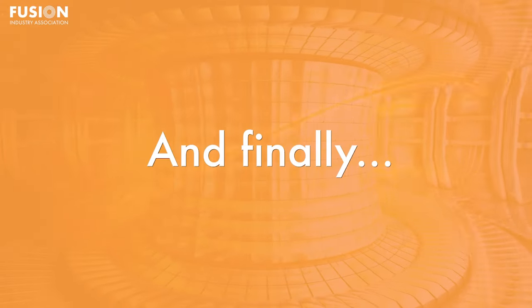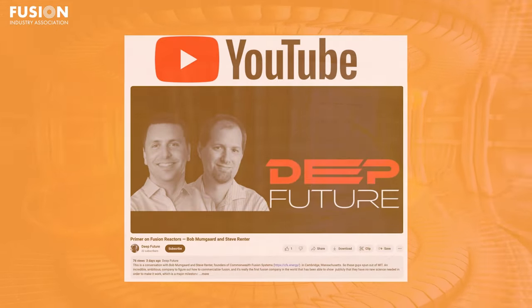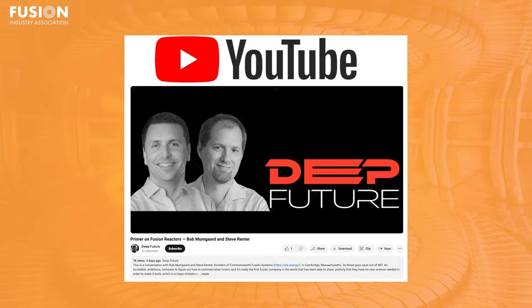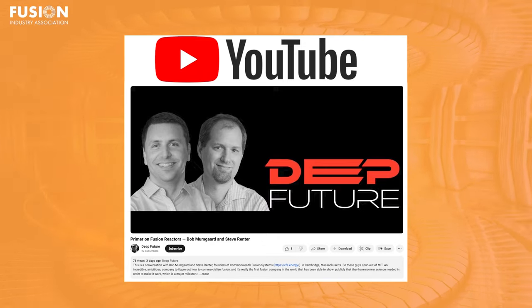The bonus story is a conversation with Bob Mumgard and Steve Renter, founders of FIA member company Commonwealth Fusion Systems in Cambridge, Massachusetts, from Pablos Holman and his Deep Future podcast — a primer on fusion reactors.